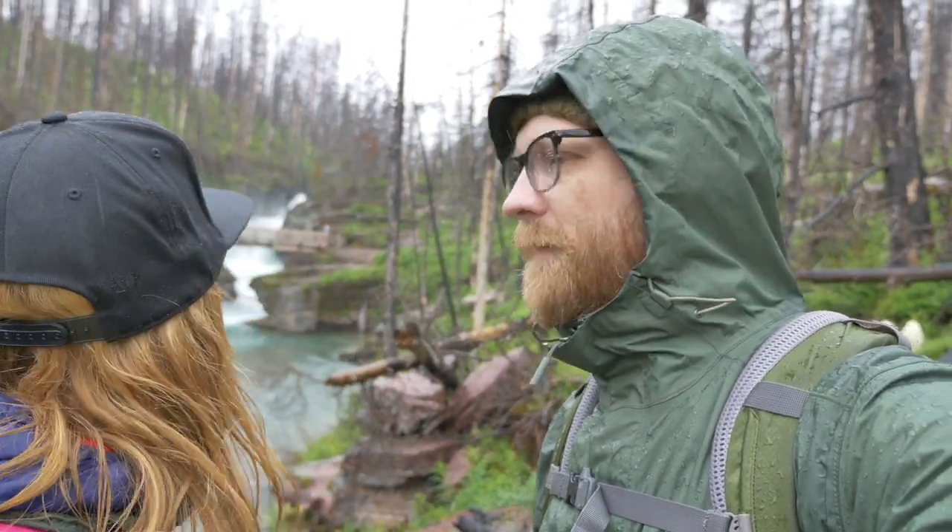We made it to St. Mary's Falls. We got a little rainstorm so we're getting a little wet, but the falls look beautiful. We're going to head over and get a closer look.